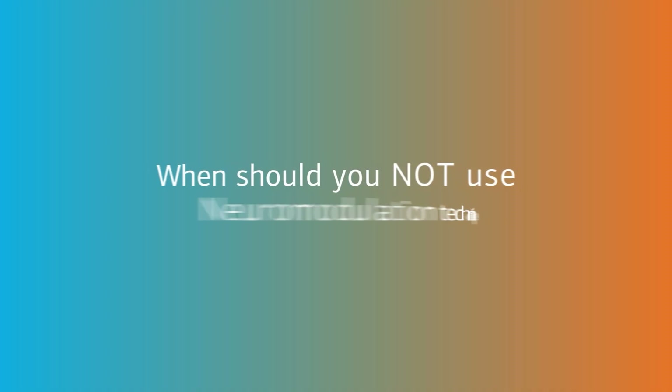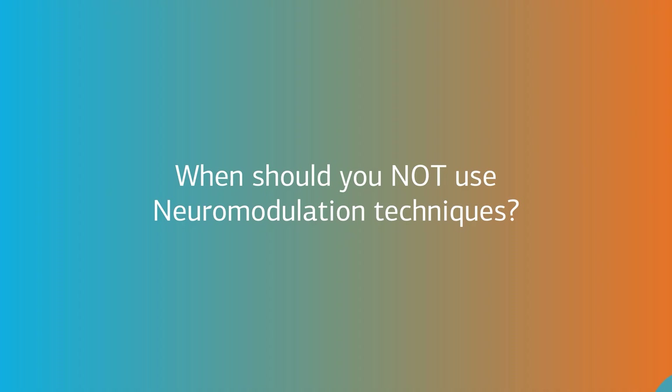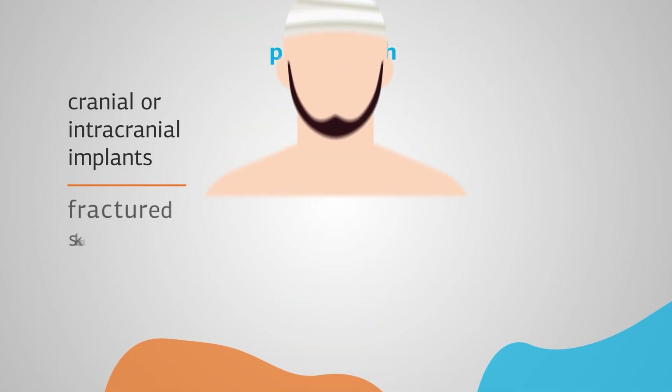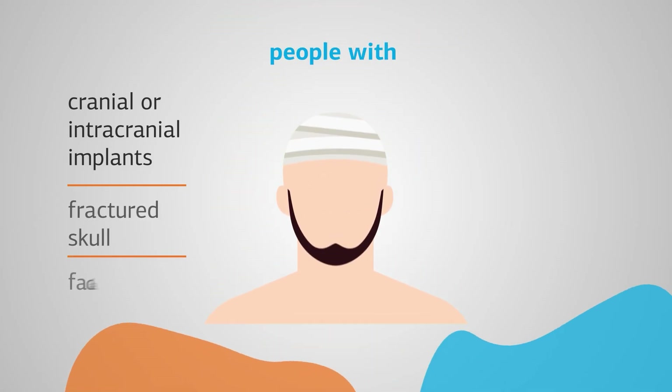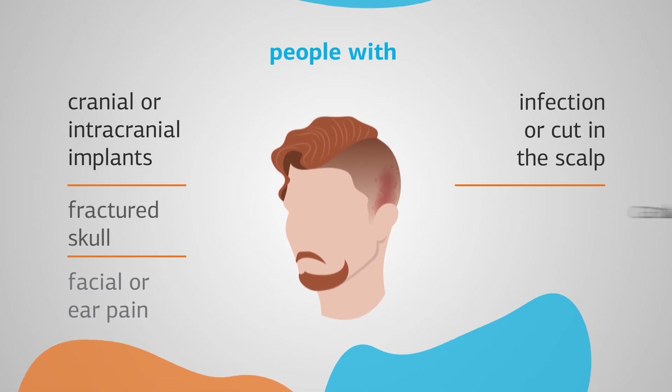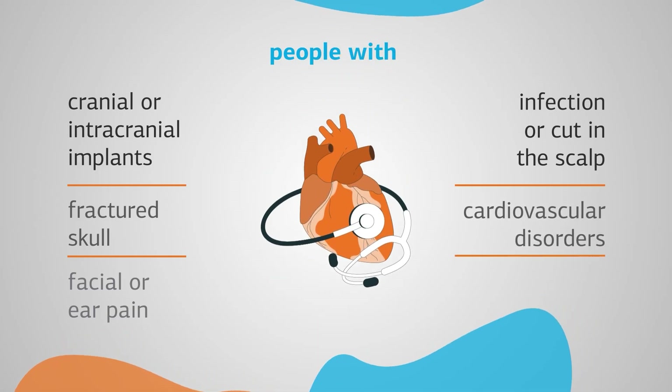When should you not use neuromodulation techniques? Neuromodulation techniques should not be used if you have any cranial or intracranial implants, a fractured skull, facial or ear pain, an infection or cut in the scalp, or a current or past history of cardiovascular disorders,